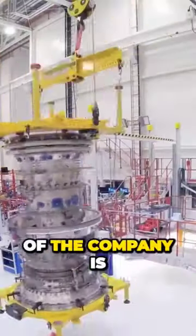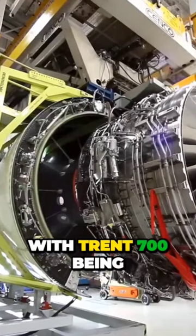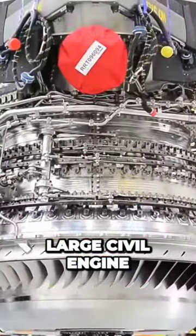The star product of the company is the family of Trent engines, with Trent 700 being its biggest seller and Trent XWB, the world's most efficient large civil engine.